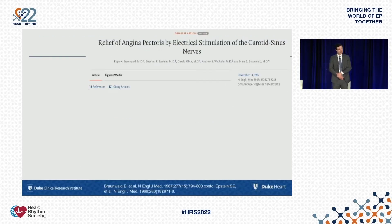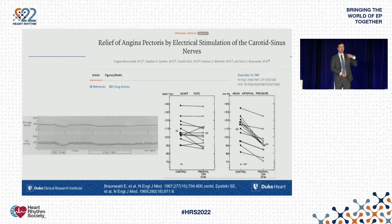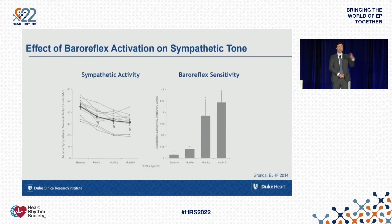Moving into humans, one of the first projects was by Nina Braunwald — Eugene Braunwald's first wife, who unfortunately passed away. They stimulated the baroreflex back in the 1960s for the treatment of intractable angina. At a time when little was available beyond nitrates, they noted that baroreflex stimulation could lower blood pressure and heart rate. They exercised patients and found they could improve exertional angina, improve exercise capacity, and achieve that at a lower cost to the system — lower heart rate and lower blood pressure. The system did not pan out until the 2000s when the current device was introduced.